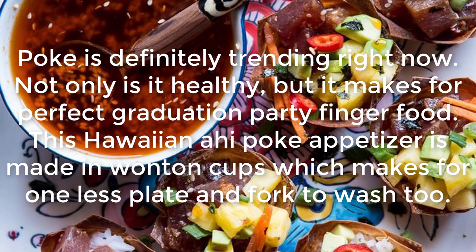Hawaii Nahi Poke Appetizer: Poke is definitely trending right now. Not only is it healthy, but it makes for perfect graduation party finger food. This Hawaii Nahi Poke Appetizer is made in wonton cups, which makes for one less plate and fork to wash too.